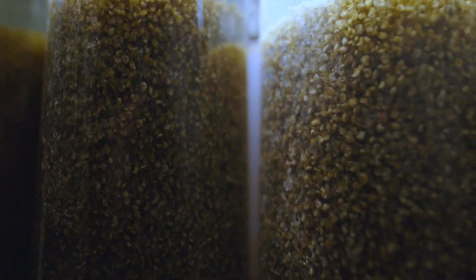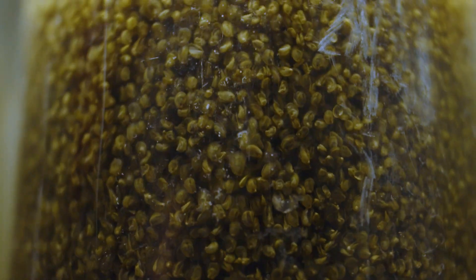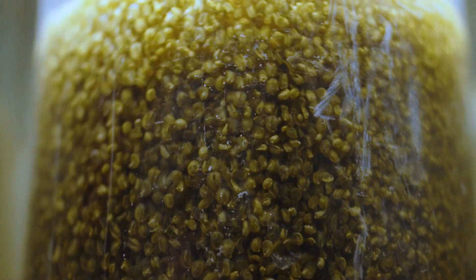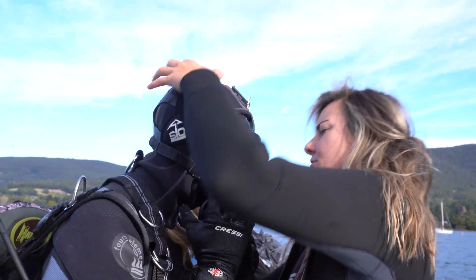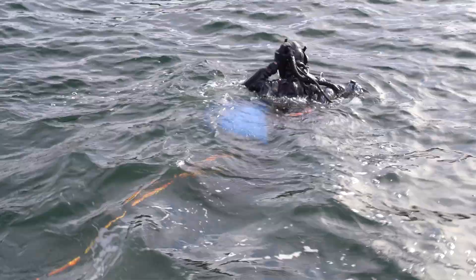At Sea Forest, a pioneering marine technology company based in Tryabunna, these tiny oysters were nurtured and cared for in their secure hatchery. Every step of the way, Sea Forest ensured these young oysters were well fed and prepared for their journey ahead. Once they were large enough, qualified divers carefully placed these juvenile native oysters on the newly restored reefs.